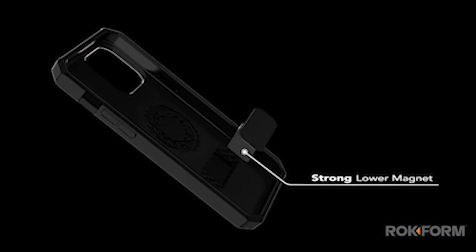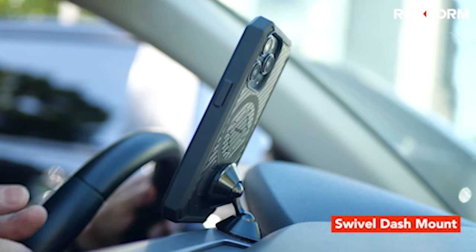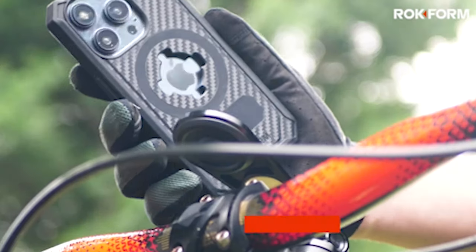Regardless of its rugged strength, the Rockform case is designed to be sleek and pocket-friendly. With six-sided, 360-degree protection, your phone is safeguarded from all angles without adding unnecessary bulk.